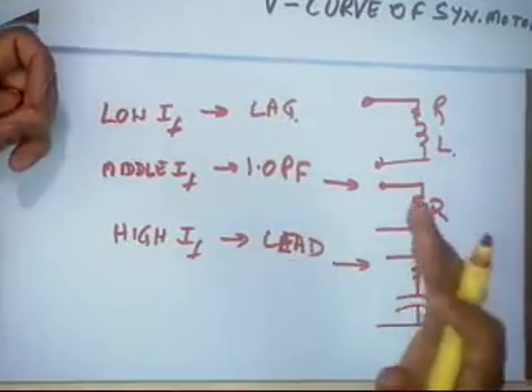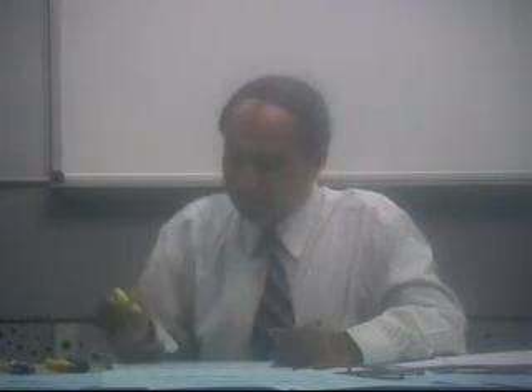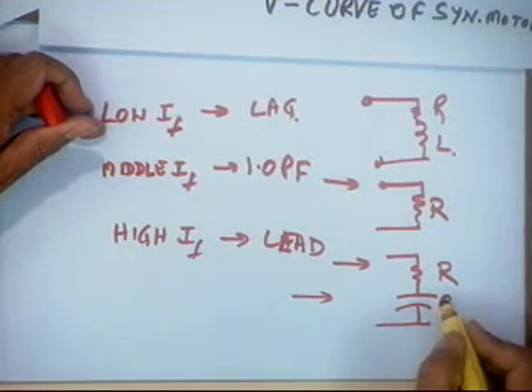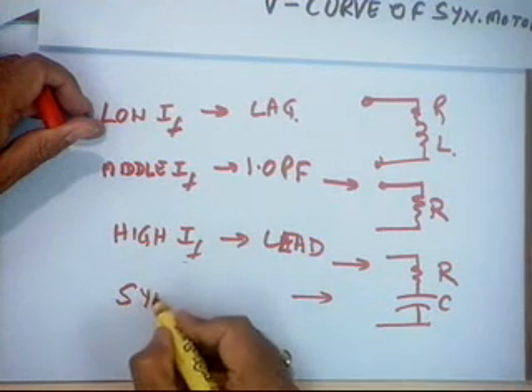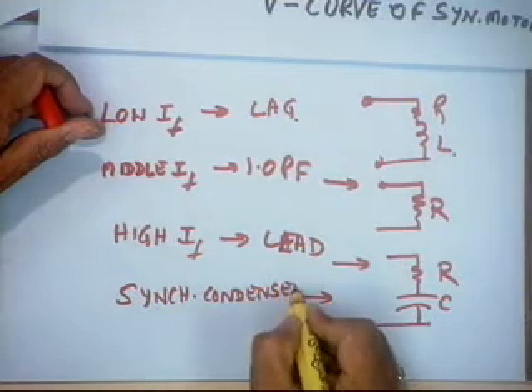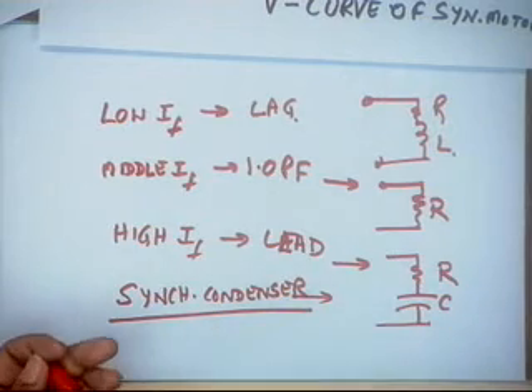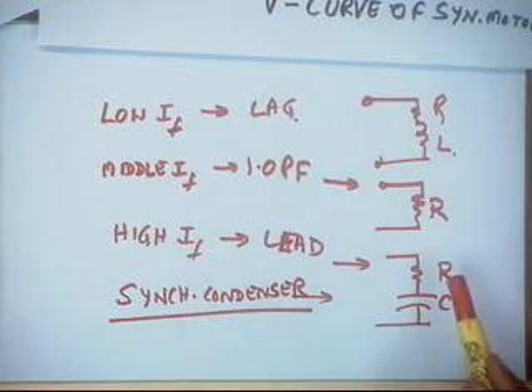This is a very useful application. If the power system has many lagging loads and you want to improve the power factor, you can connect a synchronous motor and increase its field current — it then works like a capacitor, improving the overall power factor. When operated at high field current in this way, it is called a synchronous condenser. It is not a static capacitor but a synchronous machine operated as a condenser to improve power factor.